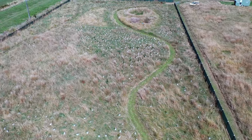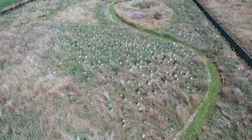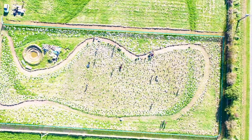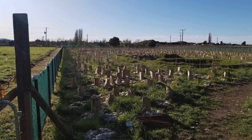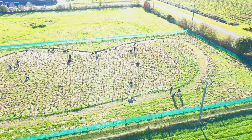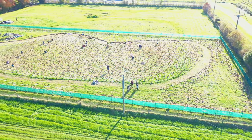This is a tiny reforestation project in Aotearoa, New Zealand. Over one year ago, in 2023, we planted almost 5,000 native plants straight into a grassy paddock of about 4,000 square metres.